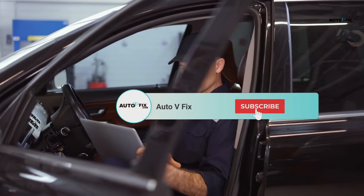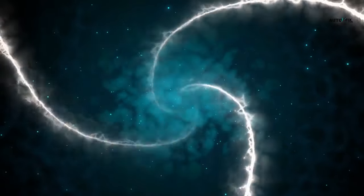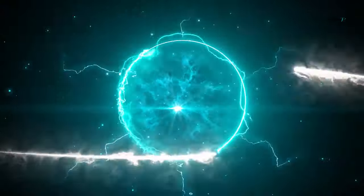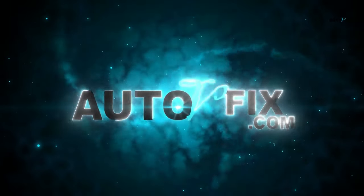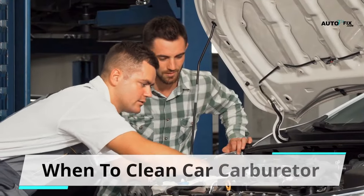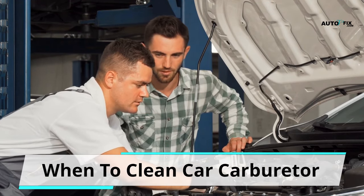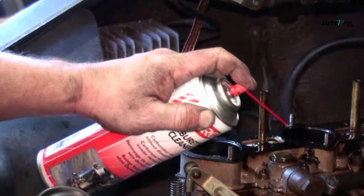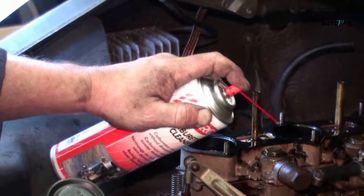But before we continue, please don't forget to subscribe to my channel, like, and share this video. When to clean car carburetor: cleaning your car carburetor is necessary to keep your car functioning properly and to operate the way it ought to. How do you know when to clean a car carburetor? We have highlighted four telltale signs that would indicate that it's high time you got your car carburetor cleaned again.